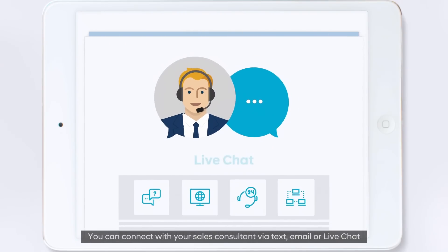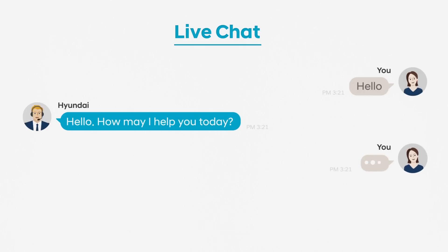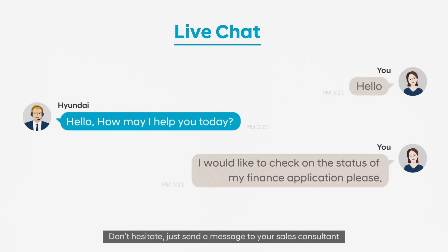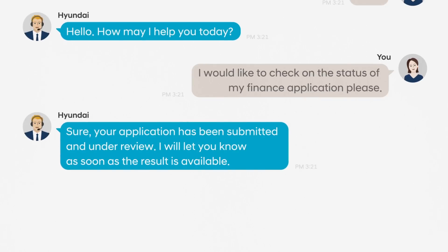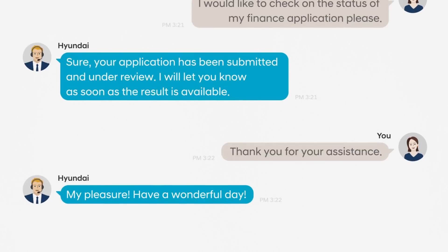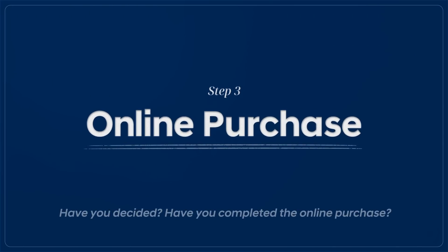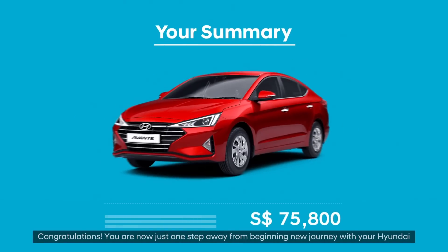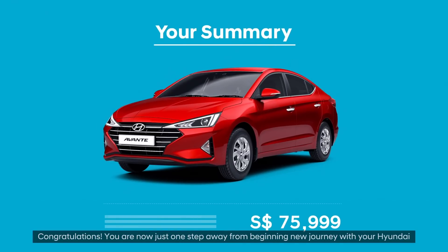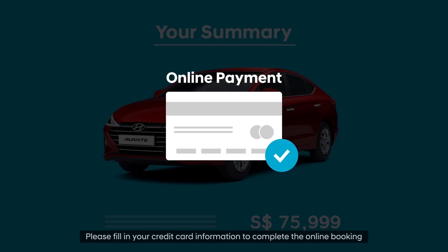You can connect with your sales consultant via text, email, or live chat. Do you want to know your application status? Don't hesitate — just send a message to your sales consultant. Click on to complete the online booking.